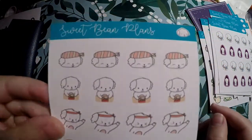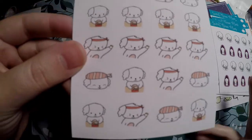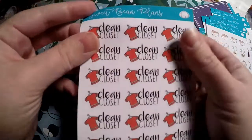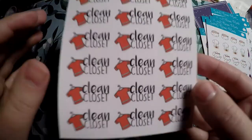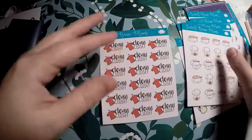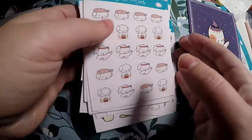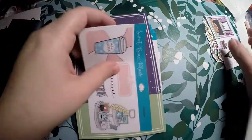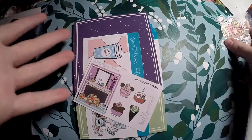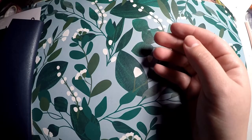I love sushi but don't get it very often, so I got the little sushi beans to mark when we actually do get sushi. Last but not least, I got some clean-the-closet typography stickers because I like to seasonally clean out my closet. That's everything from Sweet Bean Plans — I actually combined two orders, which is why it was so large. I usually place multiple small orders and sometimes she'll combine shipping. There's probably another order on its way.